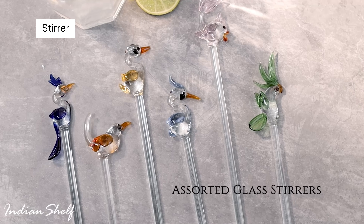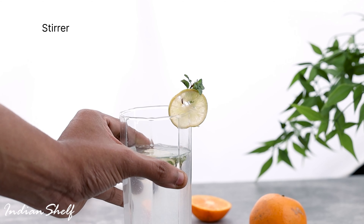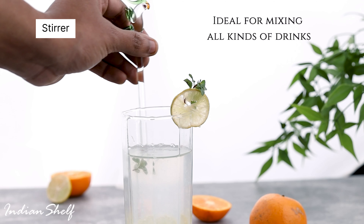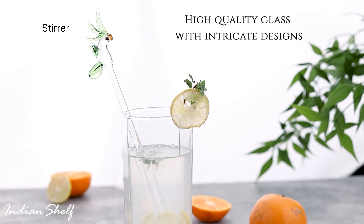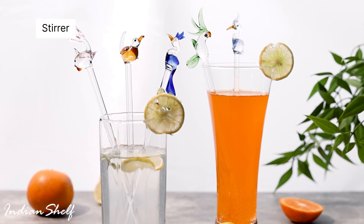Our collection of stirrers is designed to enhance your drinking experience, combining practicality with elegance. Made from high-quality glass, each stirrer is crafted with attention to detail, ensuring functionality and aesthetics. Whether you're hosting a party, enjoying a drink, or looking for a unique gift, our variety of stirrers offers something for every occasion and style preference.